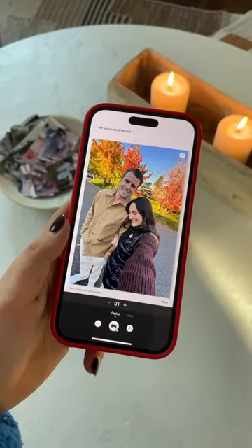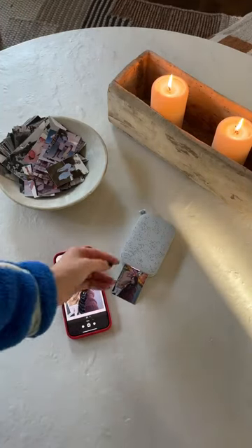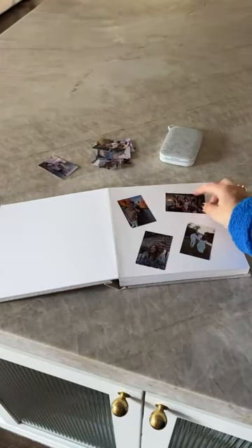The app is super easy to use — it lets you edit, add text, borders, and prints out these adorable pocket-sized prints. They even have a sticker backing, so at the end of every month we stuck them into a big album. This was such a fun and easy way to get the photos off our phone and have an adorable keepsake.